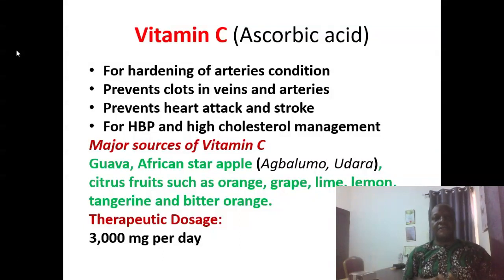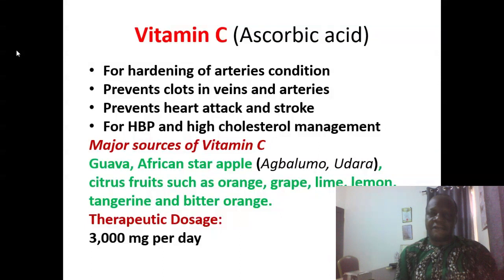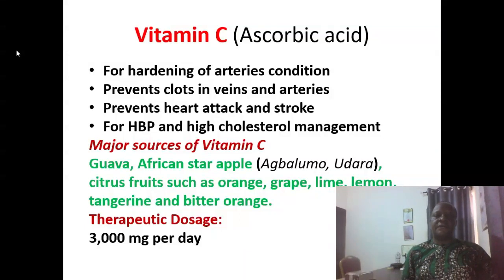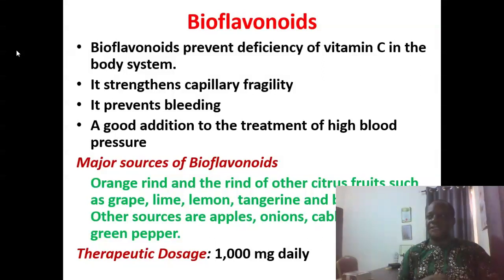Vitamin C (ascorbic acid) is also very useful — for hardening of arteries, it prevents clots in veins and arteries, prevents heart attack and stroke, and is very useful for high blood pressure patients and high cholesterol management. You can derive vitamin C from fruits like guava, African star apple, and citrus fruits such as orange, grape, lime, lemon, tangerine, and bitter orange. You can give up to 3,000 mg of vitamin C per day. Depending on the health status of the patient and their history, your naturopath can prescribe the best supplements and fruits.